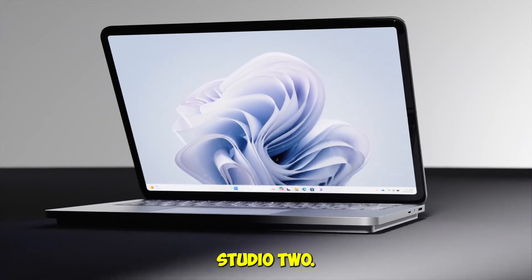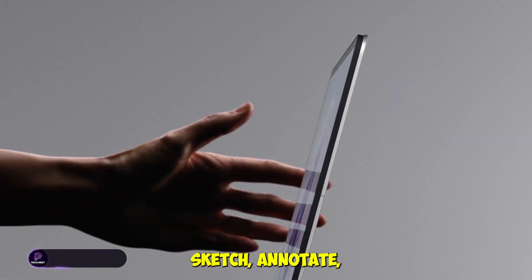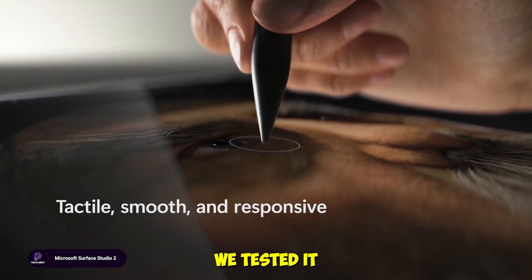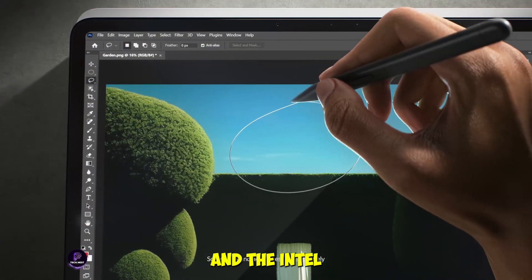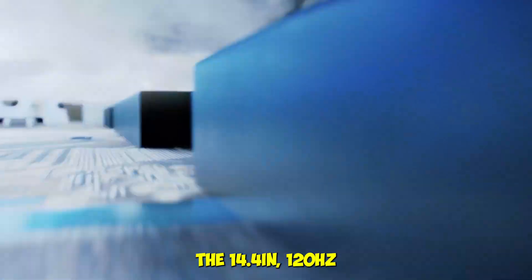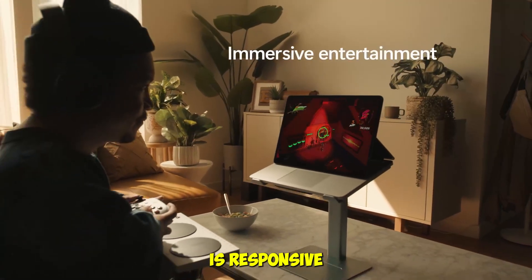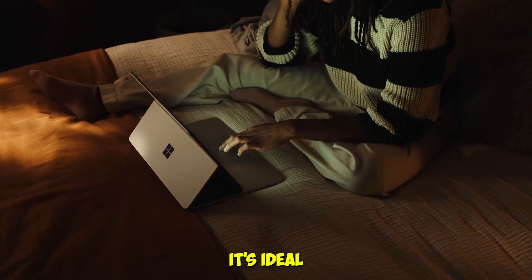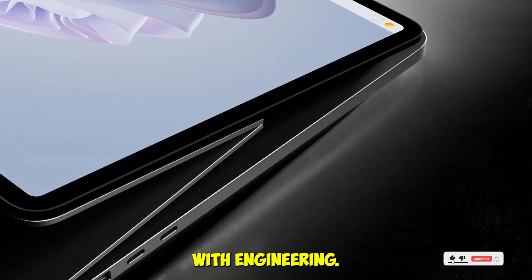Microsoft Surface Laptop Studio 2. This one's unique. The pull-forward touchscreen lets you sketch, annotate, and present like a pro. We tested it with AutoCAD, Adobe Suite, and even some AI modeling, and the Intel Core i7 with RTX 4050 handled it all. The 14.4-inch 120Hz display is responsive and vibrant, and the build quality is top-tier. It's ideal for architecture, design, and any workflow that blends creativity with engineering.